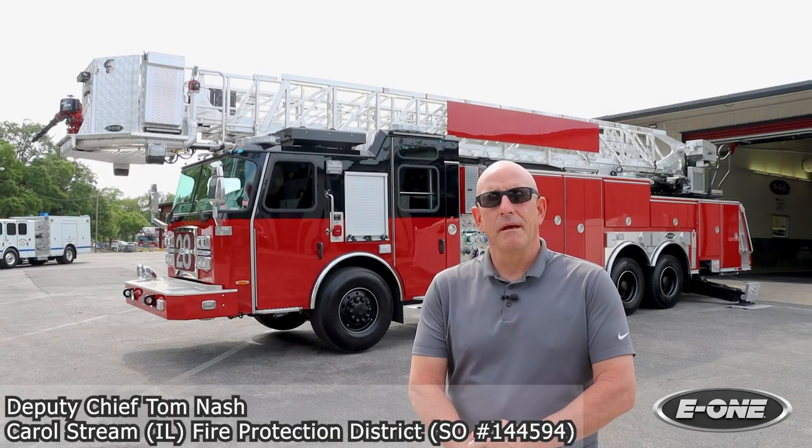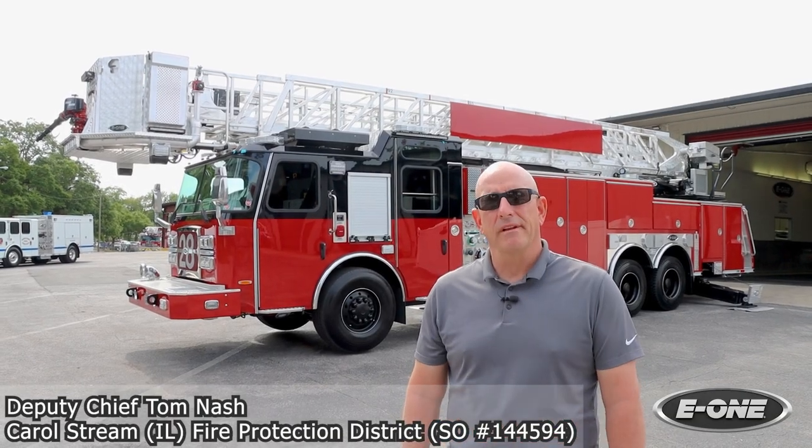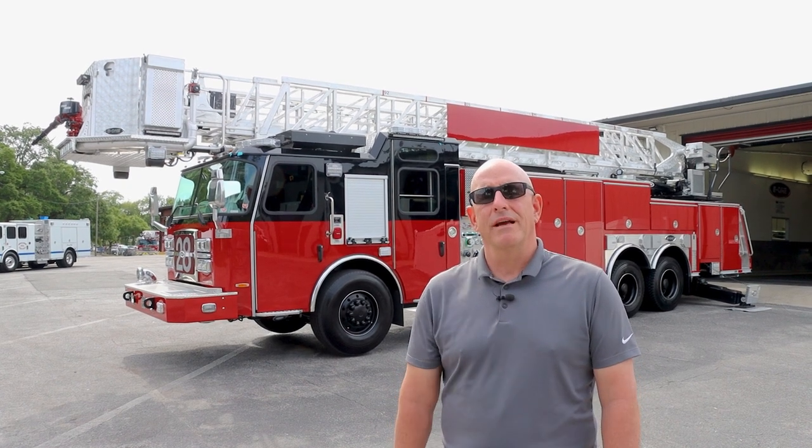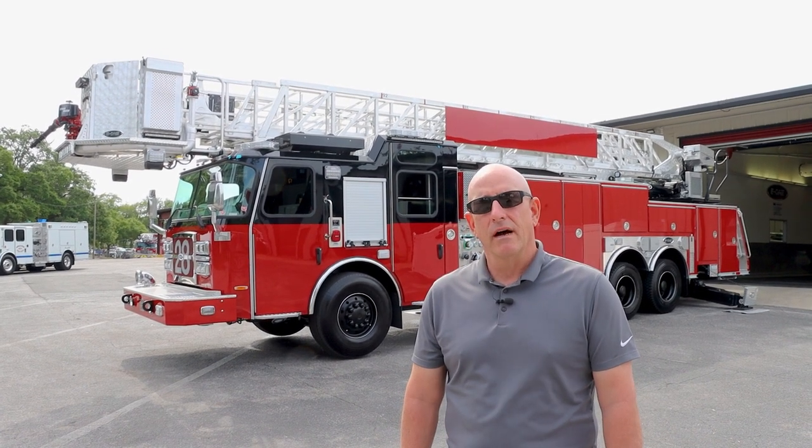My name is Tom Nash. I'm the Deputy Fire Chief, Carroll Stream Fire Protection District, Carroll Stream, Illinois, which is a western suburb of Chicago. We're here today at E1 to do a final inspection on our 95-foot tower ladder.